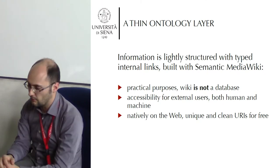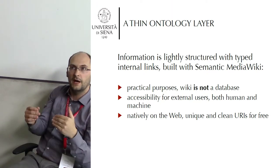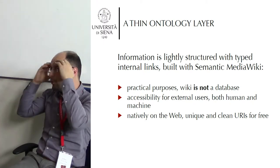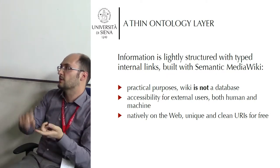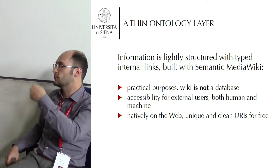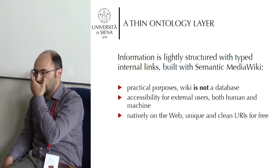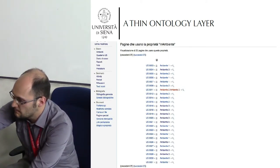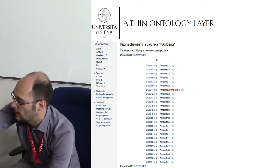The good thing is that we started using a tool that was natively on the web — before it was cool, and before we even knew it was cool — for example, to add a URI, a unique URI, for every single item, every single find, every single stratigraphic context. Here is a very simple query of pages for stratigraphic contexts that are linked to ruins, which are our basic working unit.